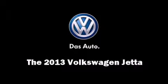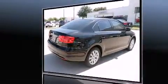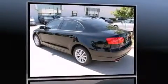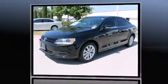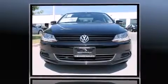Outstanding design defines the 2013 Volkswagen Jetta. This four-door, five-passenger sedan stands out among competitors in its class. Under the hood you'll find a five-cylinder engine with more than 170 horsepower, providing a smooth and predictable driving experience.